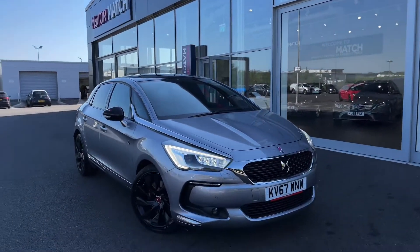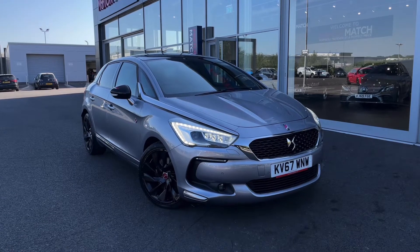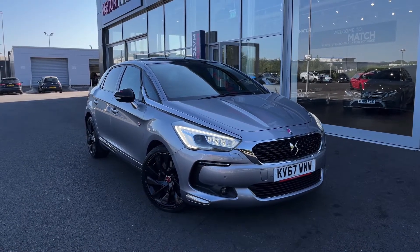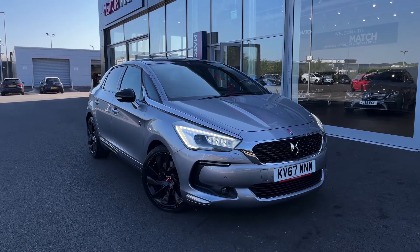Hello and welcome, my name is Callum from Motor Match Chester, and today I'm going to be showing you around this excellent DS Automobiles DS5 BlueHDi Performance. This vehicle is a Motor Match approved vehicle and so comes with 30 days or a thousand mile warranty.